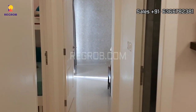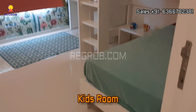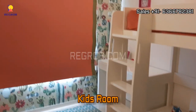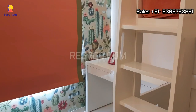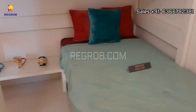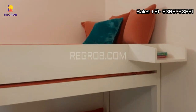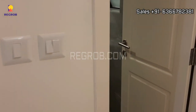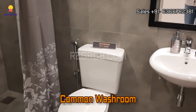And now we are heading towards the first bedroom. So here to my left hand side we have the kids bedroom. This is the first bedroom of this flat. And just opposite to this we have the common washroom.